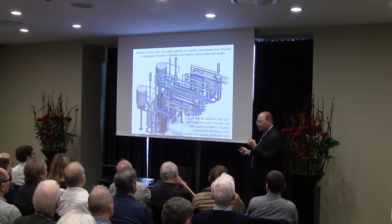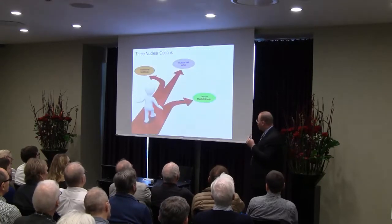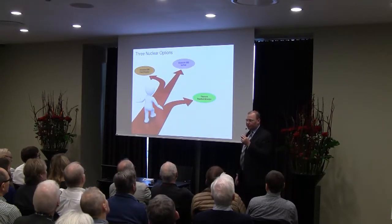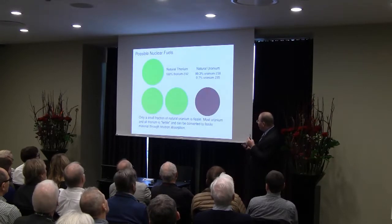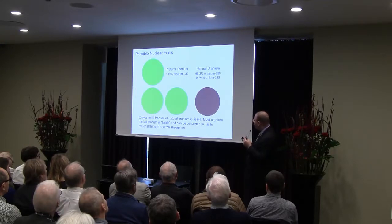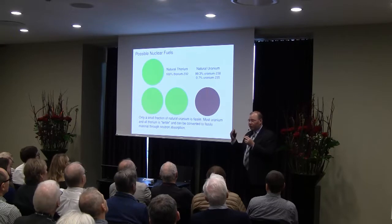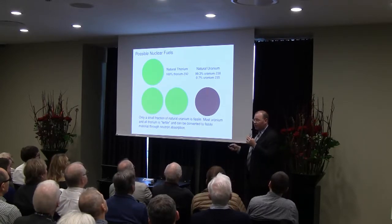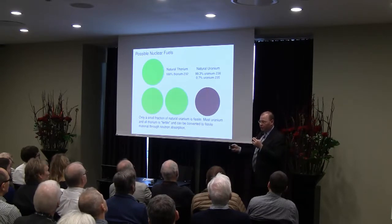Now let's talk about fuels, because nature has given us three basic options. Of course, uranium — most of uranium is uranium-238, which is not directly usable for energy. Only a tiny sliver of uranium is uranium-235, our only naturally occurring fissile material. Thorium is about three times more common than uranium but consists entirely of a single isotope which, like uranium-238, is also not ready to produce energy right off the bat — it has to undergo a transformation.